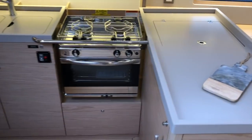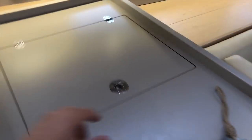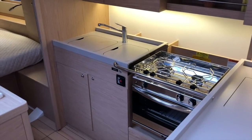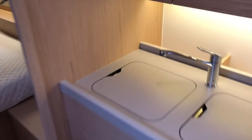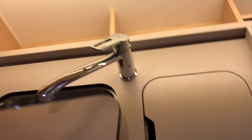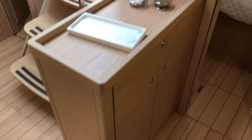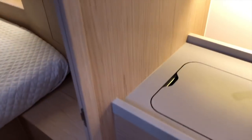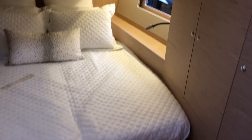Port side is the galley — a very spacious galley. You've got a top-loading refrigerator as well as a front-loading one. Lots of counter space on top. There's a gimbal stove, dual sink, and a cutting board below. It's a good place to brace against if you're underway, and also very useful for storage.